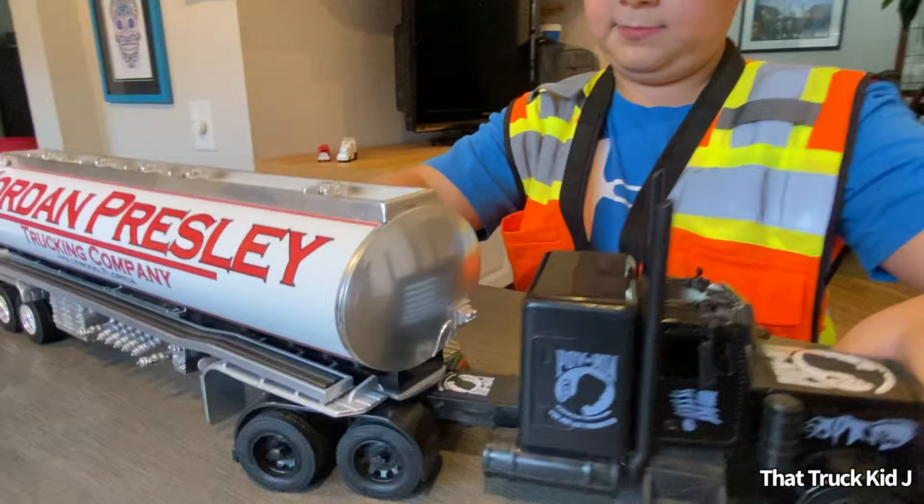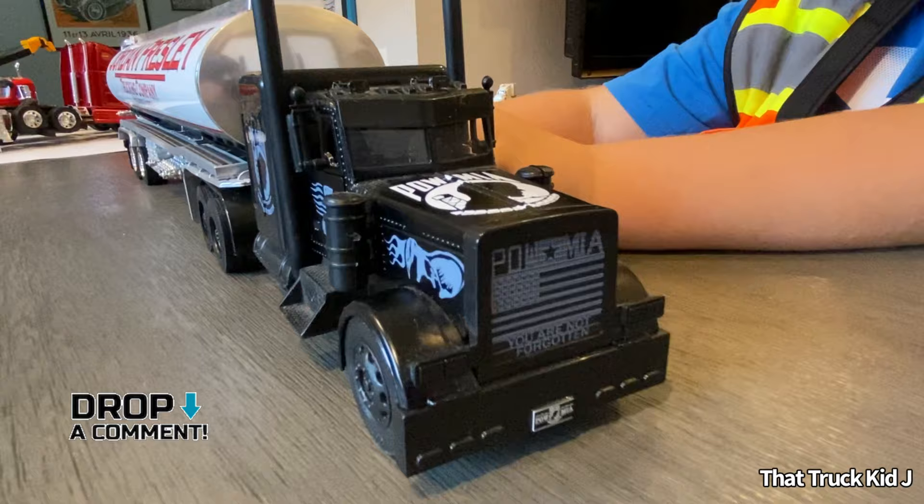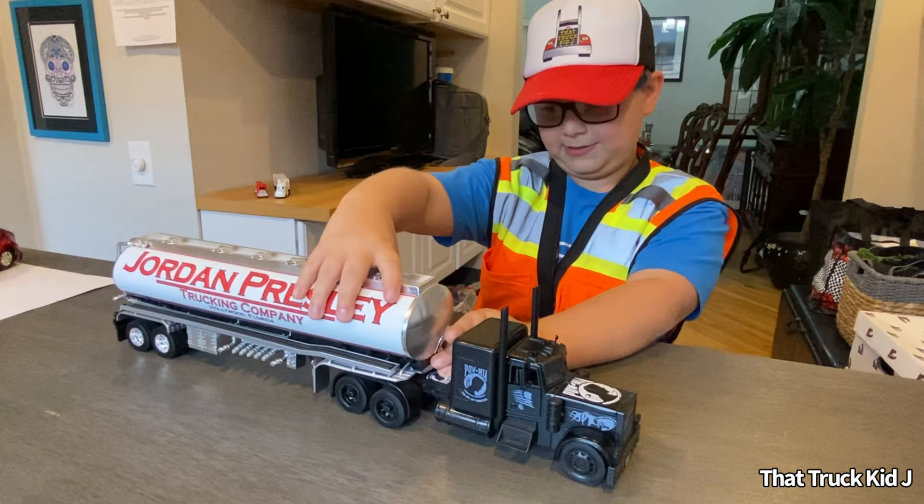Comment down below if you know what kind of truck it is. I think it's a Peterbilt, but it's just got no branding on it, so I've got no idea. This is a pretty cool truck.